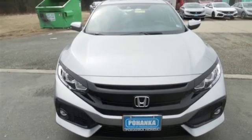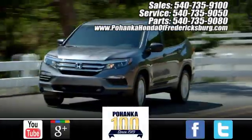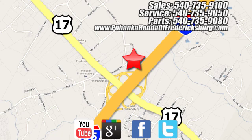Hurry in today for a test drive. Pohenka Honda of Fredericksburg is a great place to buy a car, conveniently located at 60 South Gateway Drive in Fredericksburg.